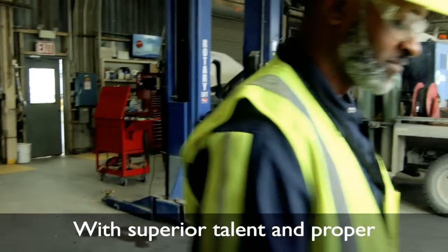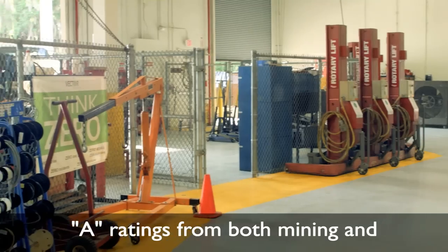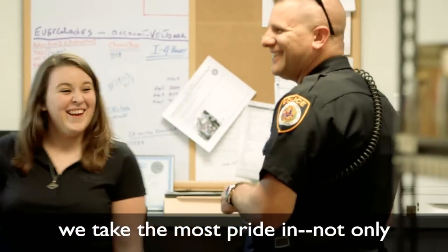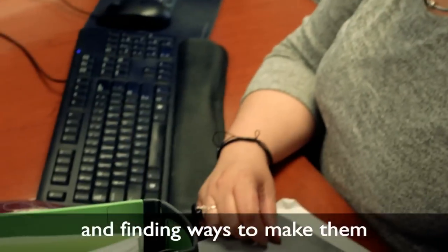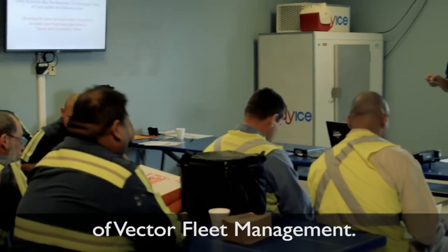With superior talent and proper certifications, Vector has received A ratings from both mining and chemical safety ratings agencies. But it's our customer service that we take the most pride in — not only being there for our customers, but knowing how their unique operation works and finding ways to make them more efficient. That's the goal of Vector Fleet Management.